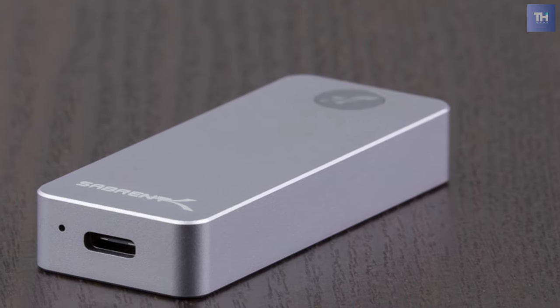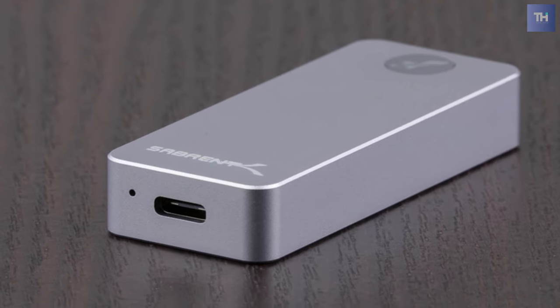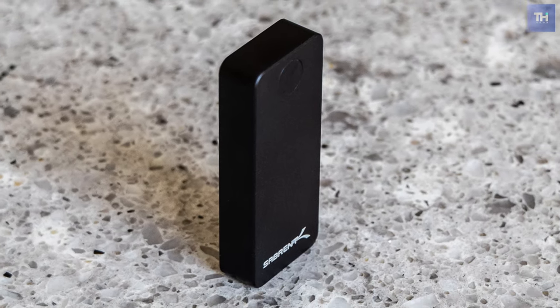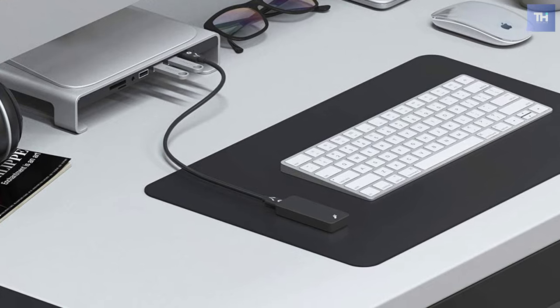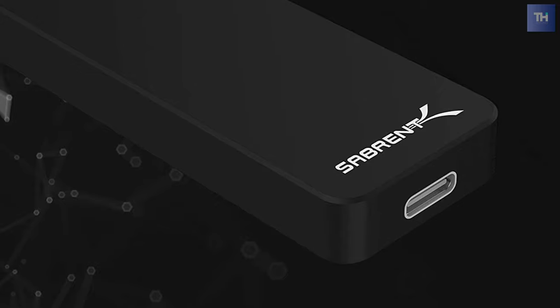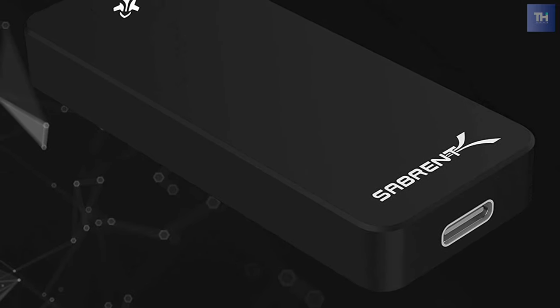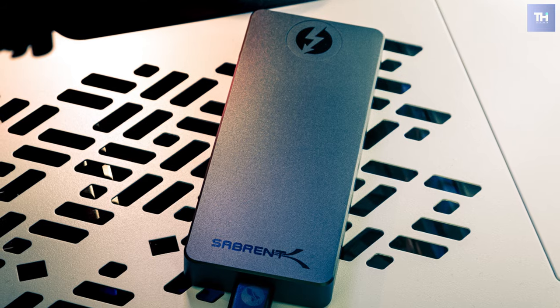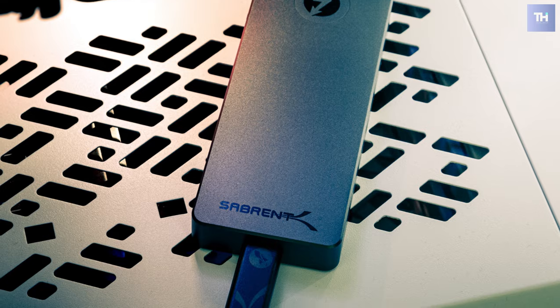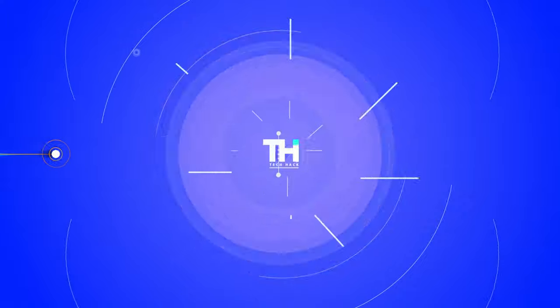At just 2.75 inches tall and weighing just 2 ounces, the Rocket Nano fits in your smallest pocket for ultimate portability. It incorporates a built-in USB 3.2 interface providing speeds of up to 1,000 megabytes per second — nine times faster than traditional external HDDs — and can transfer and back up large data files and 4K videos within seconds. Thanks for watching; please subscribe to our channel and hit the bell icon to get notified of new videos.